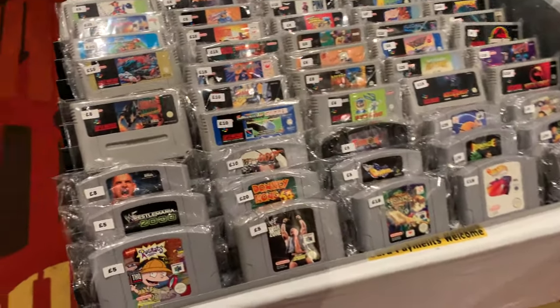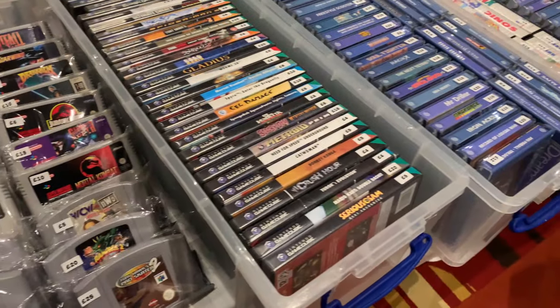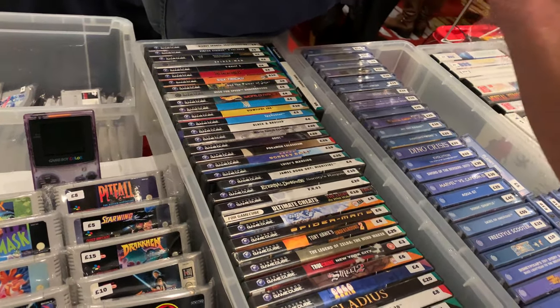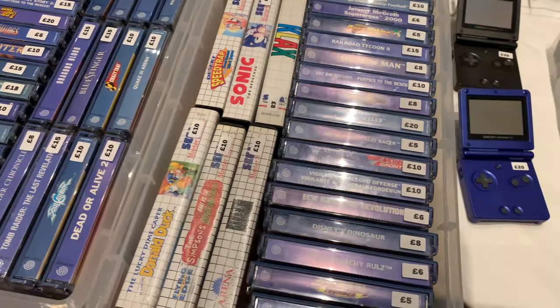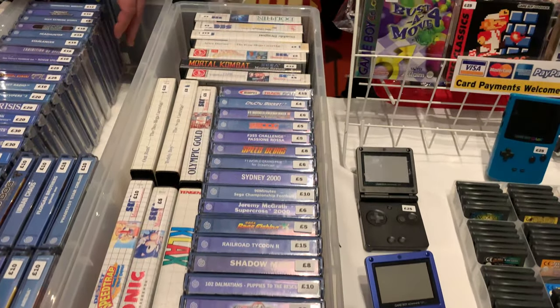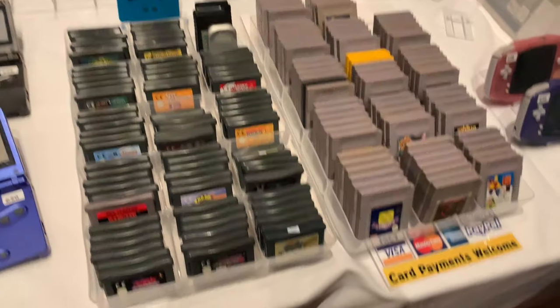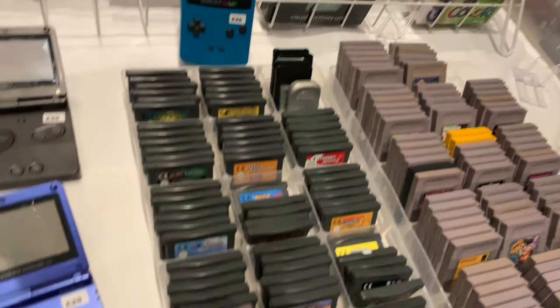Now we're on the other side of the hall here, and there's some more SNES and N64 games and a load of GameCube games there in the box as well - really good prices on those GameCube games actually, maybe I should have picked a few up. And a lot more Dreamcast games. Feel free to pause the video at any point if you want to have a look at the games - I have recorded it in 4K so hopefully it's really clear for you to see what I'm looking at.